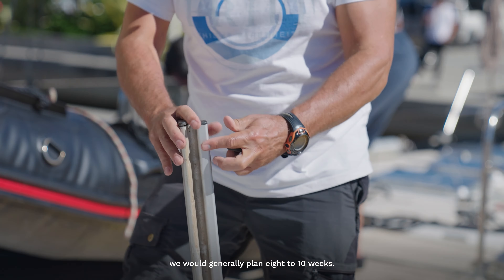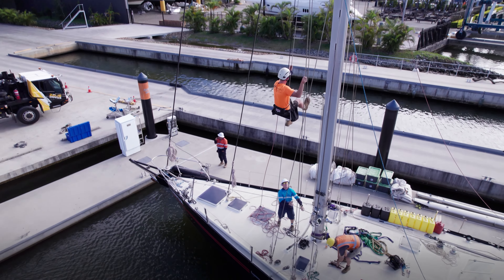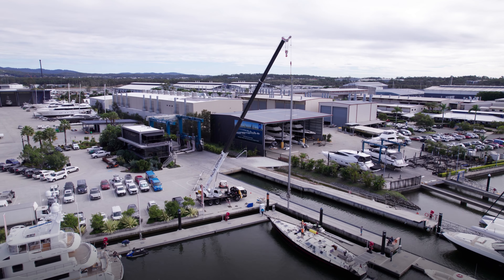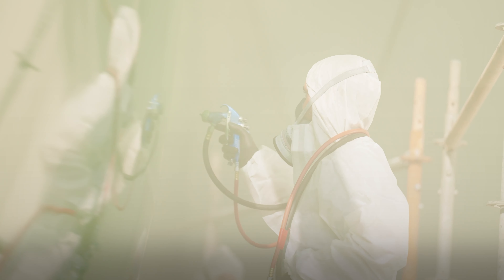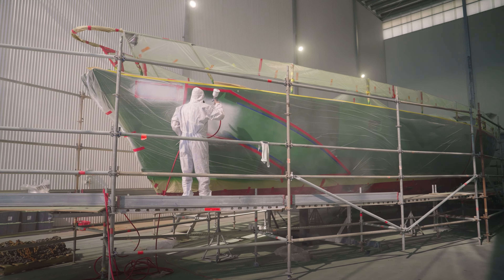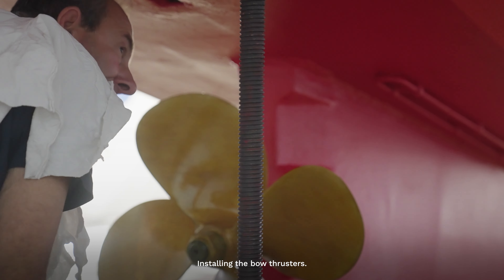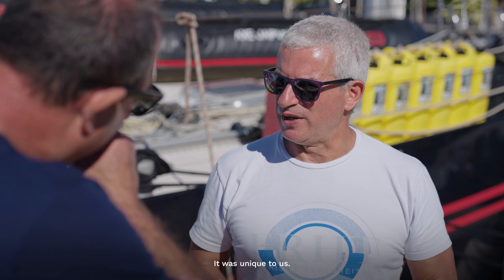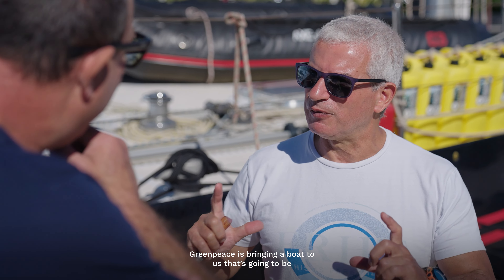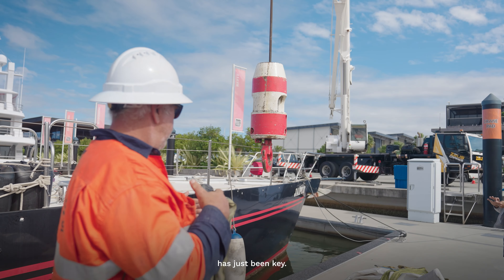For this we would generally plan eight to ten weeks. In the six to seven week time frame it's been now, we've done quite a lot: painting the hull, custom fabricating the hardtop, installing the bow thrusters. It was unique to us — Greenpeace is bringing a boat to us that's going to be dedicated to protecting what we love. I just think the efficiency of the project has just been key.